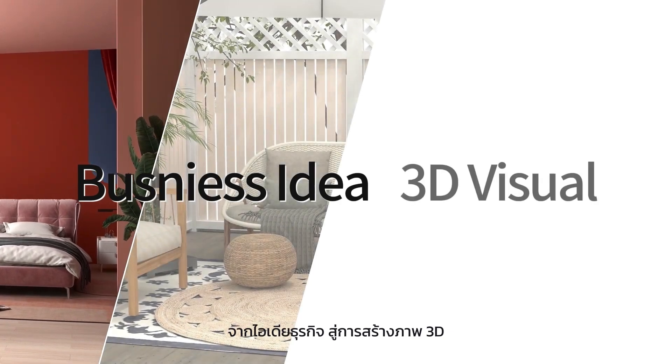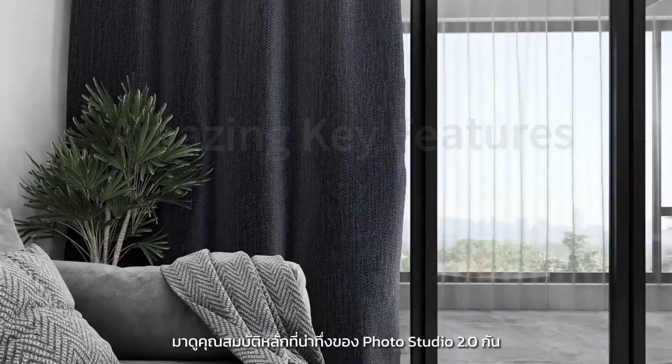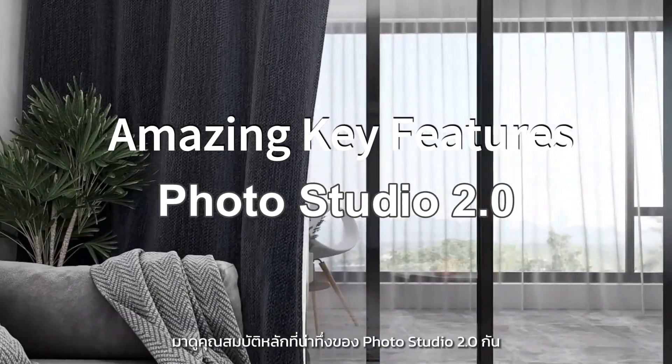And from business idea to 3D visual, improve your marketing and sales with Kuhome today. Let's see the amazing key features of Photo Studio 2.0.